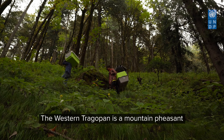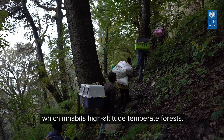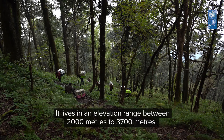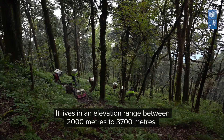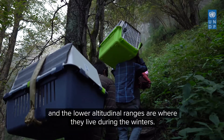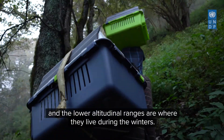The western tragopan is a mountain pheasant which inhabits high altitude temperate forests, and it lives in an elevation range of between 2000 to 3700 metres. The higher altitudinal ranges are inhabited during the spring months, and the lower altitudinal ranges are where they live during the winters.